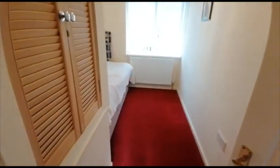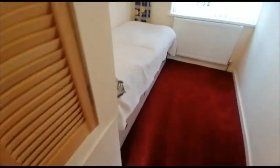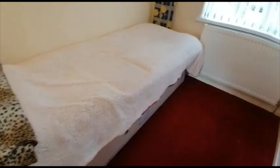Moving upstairs, we've got the smaller room. As you can see, ample space for a single bed and a bit of storage.